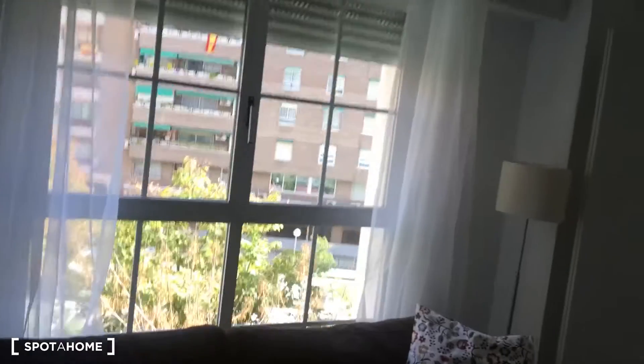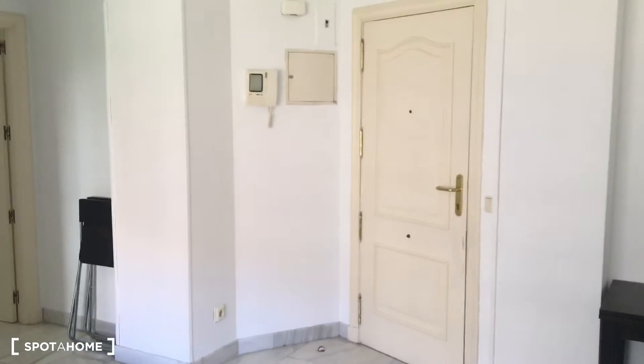You can even walk from here to the main center — from here to Plaza España is probably 15 to 20 minutes walking, so it's not that bad. The apartment is really nice, so let's check it out. The first thing I'm going to show you is the main door, right there.